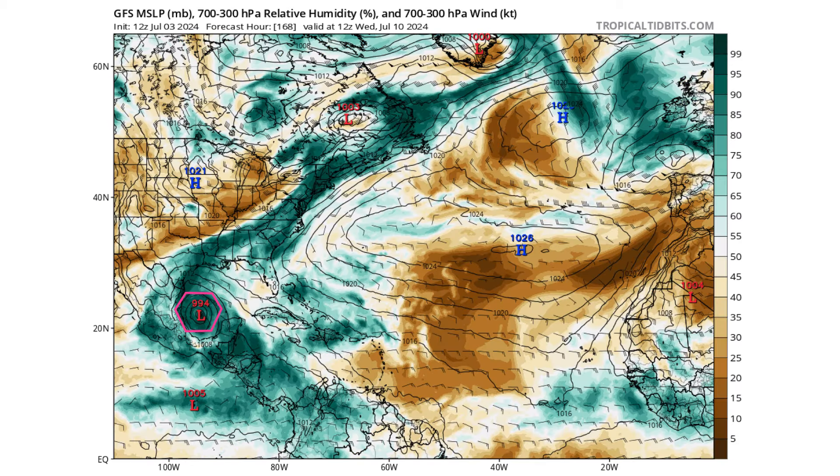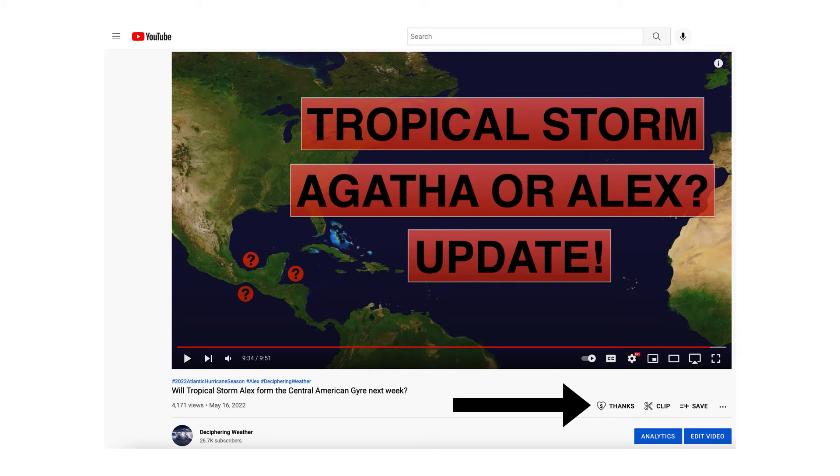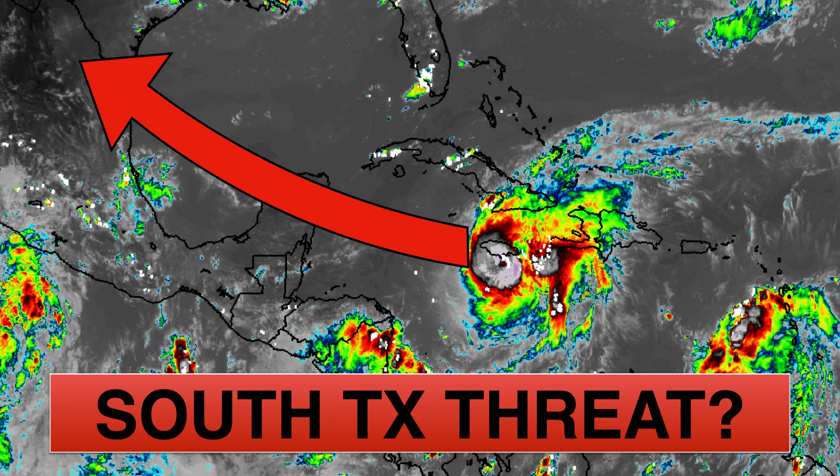As a reminder, we have super thanks available on Deciphering Weather. I'd like to give a shout out to Darcy for donating to yesterday's channel, so thank you very much. If you'd like to donate to the channel, please go down to the heart button where it says thanks. Thank you for watching this video. If you liked it, please hit the like button and leave a comment, and please share this video with your family and friends on social media. If you're new and like detailed weather breakdowns, hit the subscribe button and notification bell to get all of my upcoming videos. Thank you and have a great day.